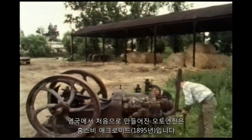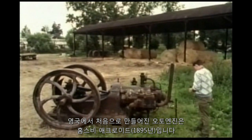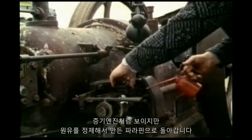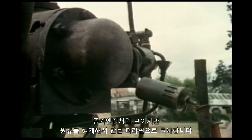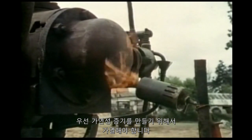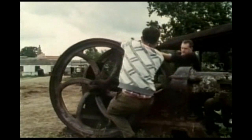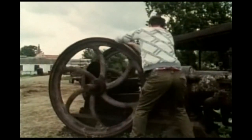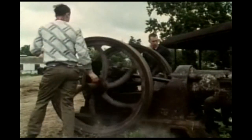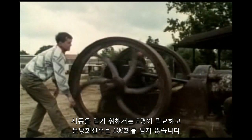One of the first Otto engines to be built in Britain was the 1895 Hornsby Aykroyd. It all still looks very like a steam engine, but it runs on paraffin, another product of refining crude oil. It first has to be heated to make it an inflammable vapour. It's a two-man job to start it, and it never goes round faster than 100 times a minute.